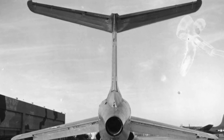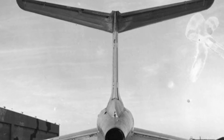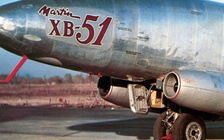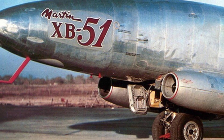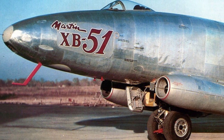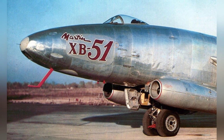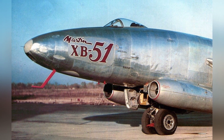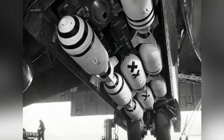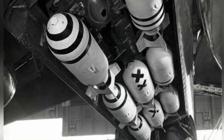The XB-51 itself had several fatal flaws. The aircraft's structural strength was insufficient, with a maximum load factor of only 3.67 g, meaning that even a slight turn could potentially cause structural damage. While the three engines gave the aircraft a higher flight speed, they also consumed more fuel, resulting in less endurance than the Canberra bomber. The bicycle-type landing gear was also unable to operate from unprepared airfields.